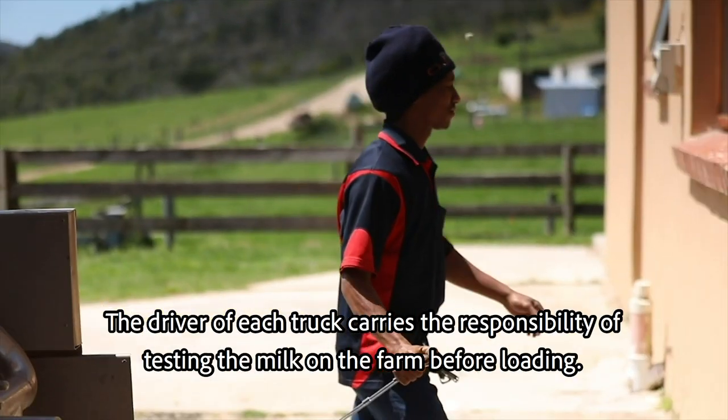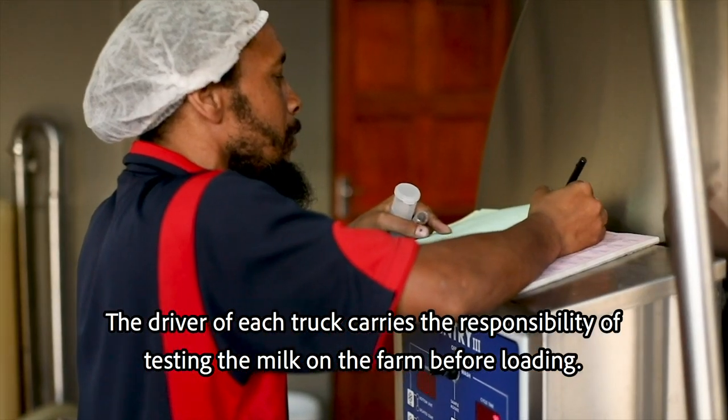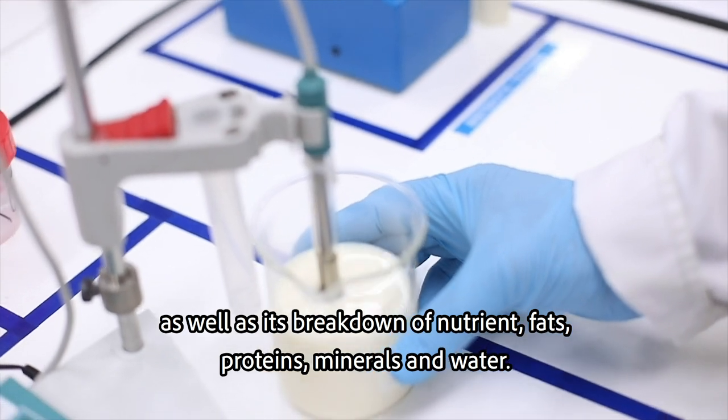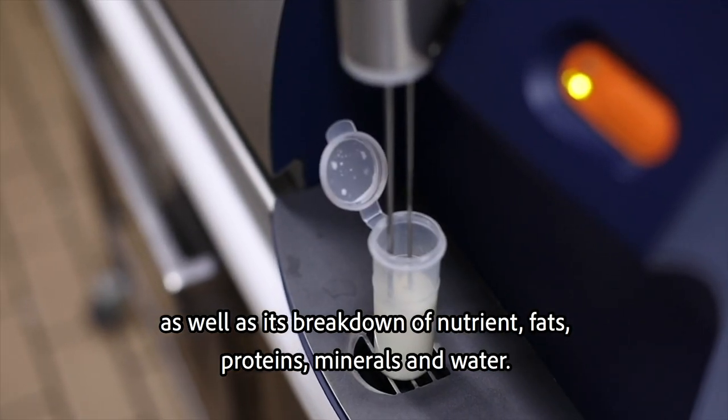The driver of each truck carries the responsibility of testing the milk on the farm before loading. To ensure the milk quality, the standardiser will test the pH of the milk as well as its breakdown of nutrients, fats, proteins, minerals and water.